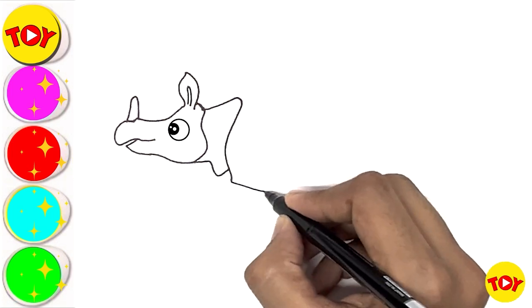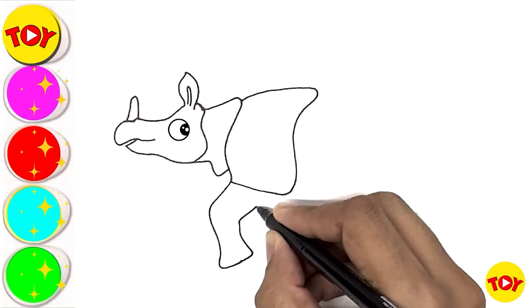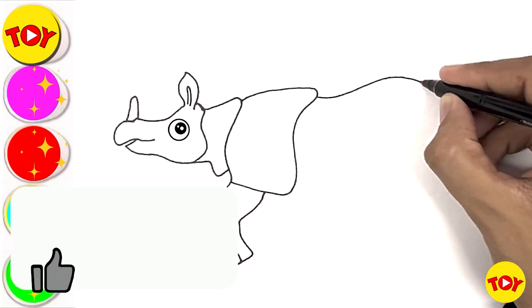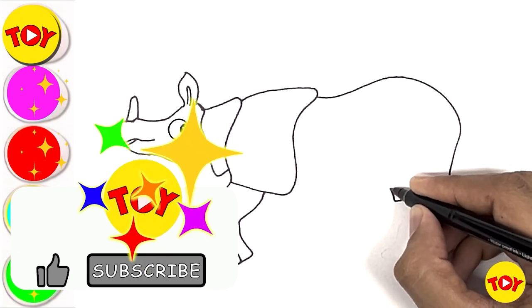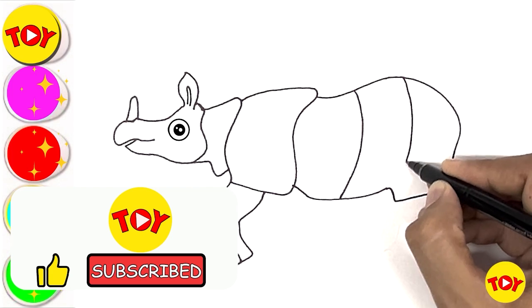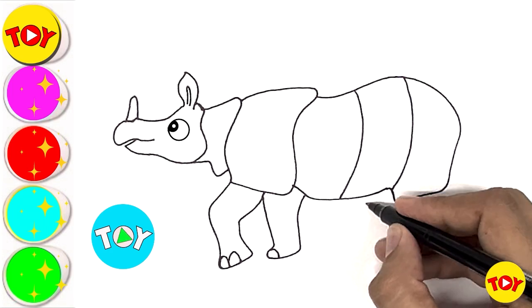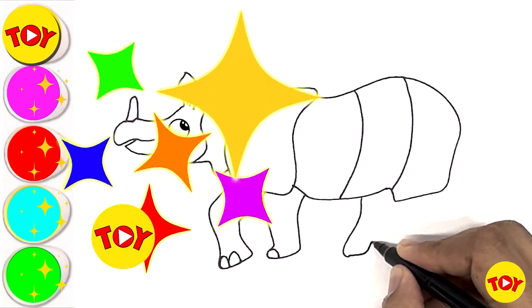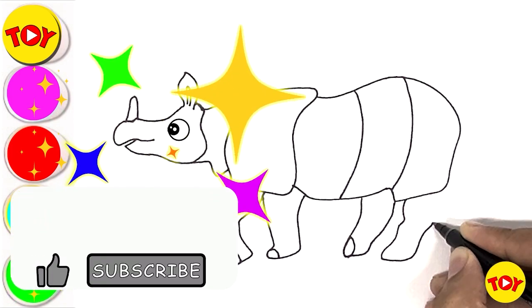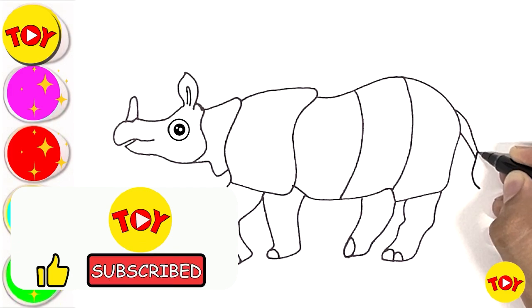Let's draw the body of the rhino. Look, the rhino is watching you drawing! Please like and subscribe.